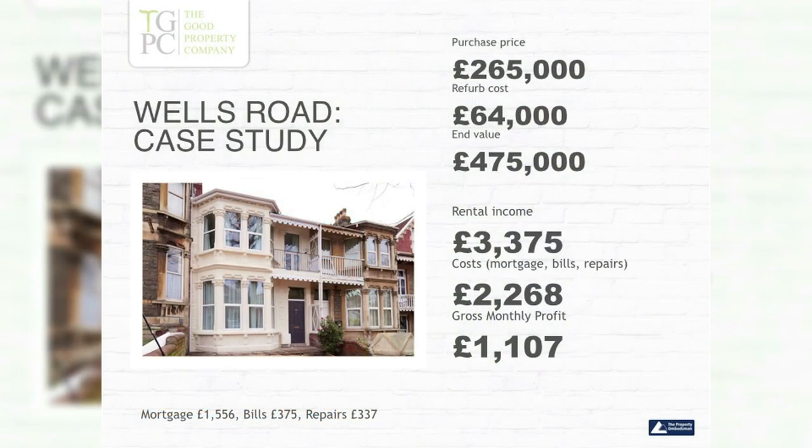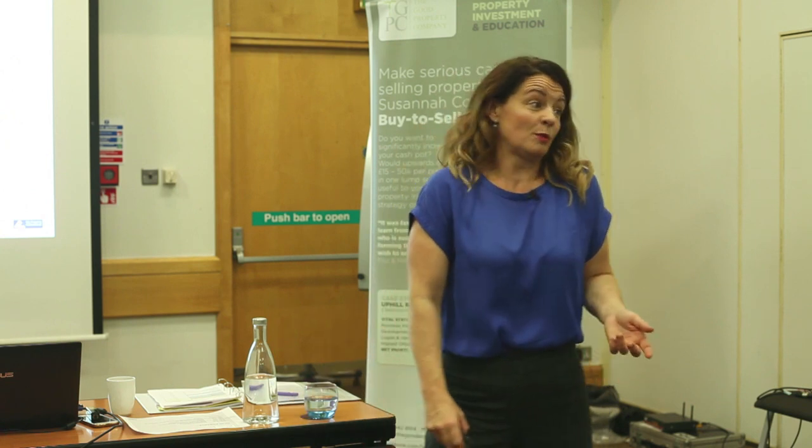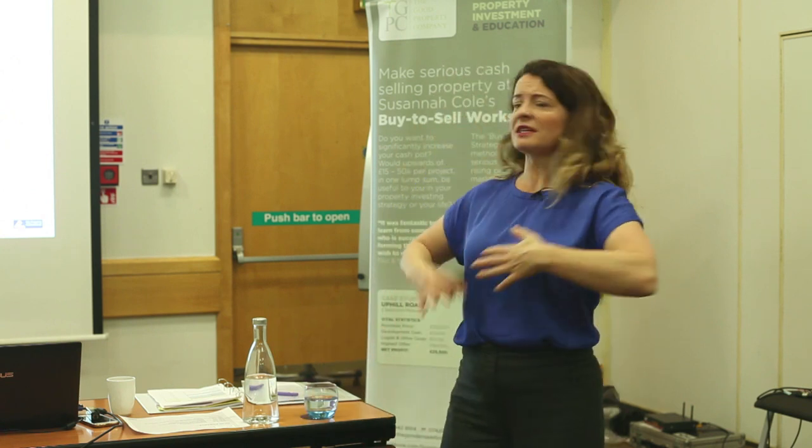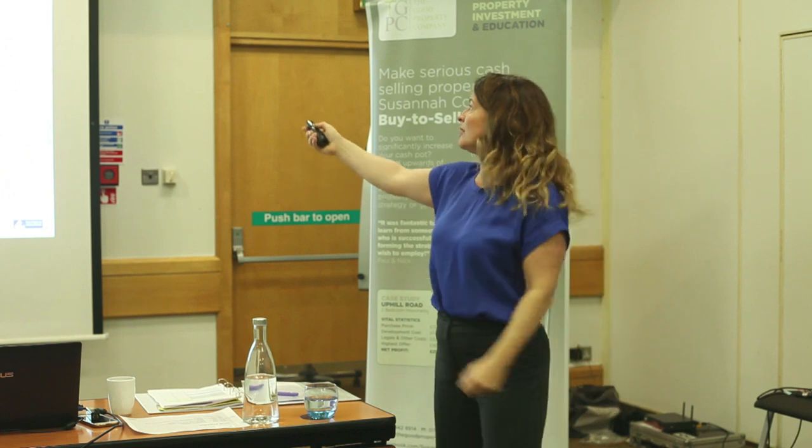So here's just a couple of case studies. I drove past this the other day with Arthur — we were working last Saturday and we had a little look at this one. So Wells Road. This is on a very busy street in Bristol. It's a pretty okay street if anyone knows Bristol, but it's nothing special to be quite honest. It's not a super posh area. It's a beautiful house actually — it's like a stately southern belle of a house. It feels like you're in southern America.